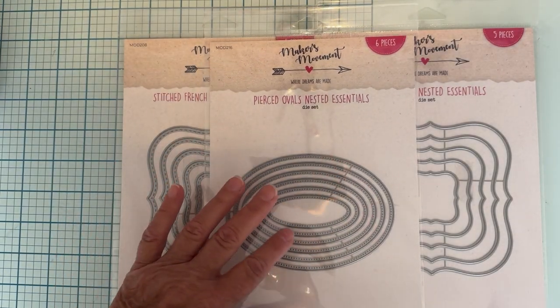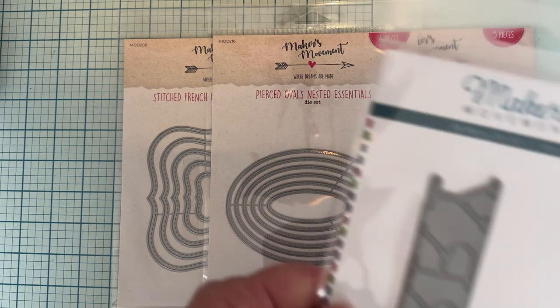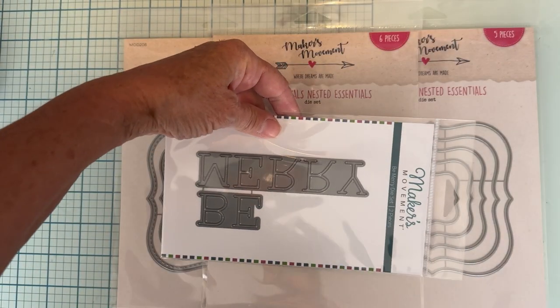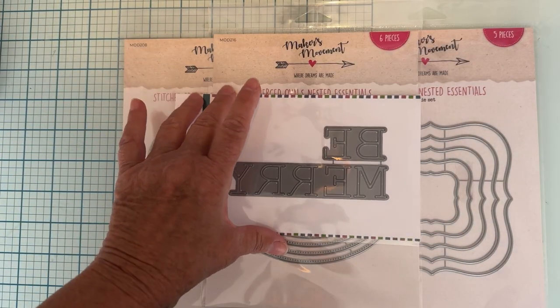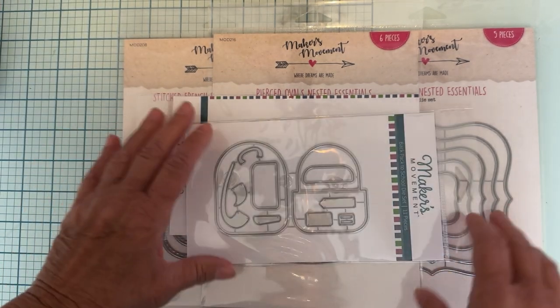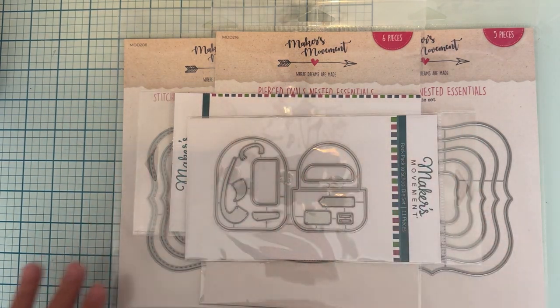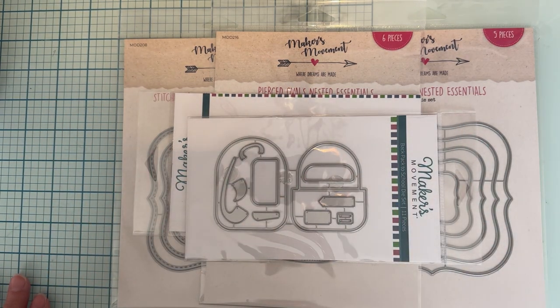The pierced ovals have little dots in the oval shapes — ovals are great to use too. You're also going to get the Be Merry die set for Christmas that cuts out those words, and I'm also including a cute little backpack die set. So that is everything included in this giveaway — be sure to follow all the rules!